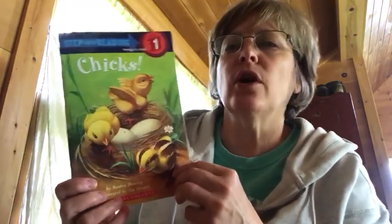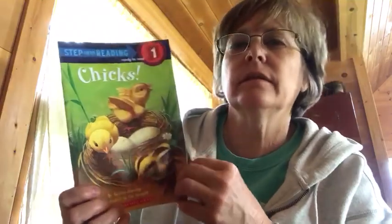I'm going to read you a story. It's called Chicks. We're going to learn a lot about chicks in the next couple of days.